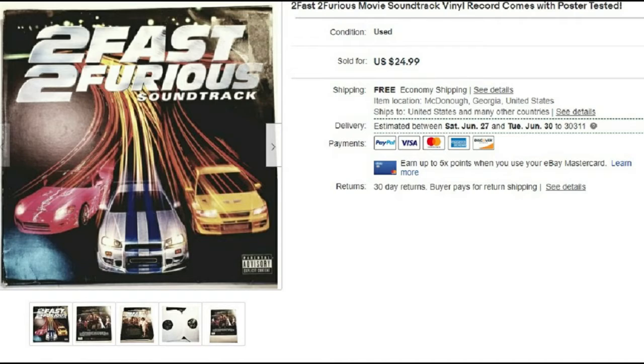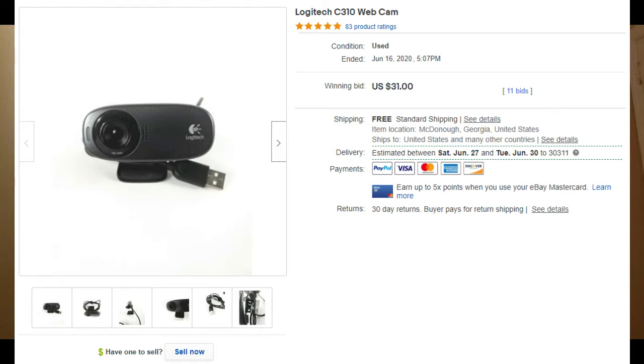The first thing that sold was our Too Fast Too Furious soundtrack on vinyl — sold for $24.99 and sold just a few days after we listed it, which is pretty badass.